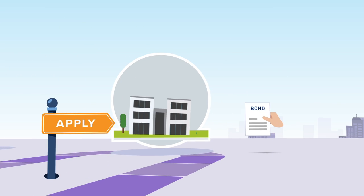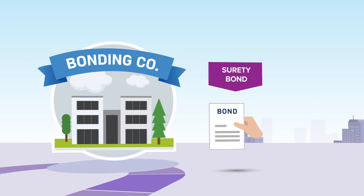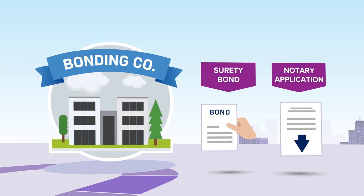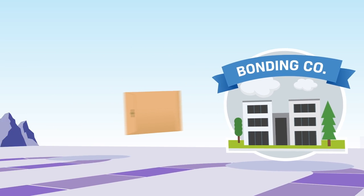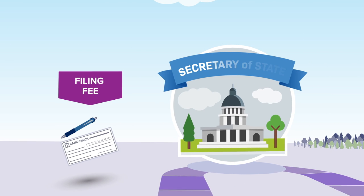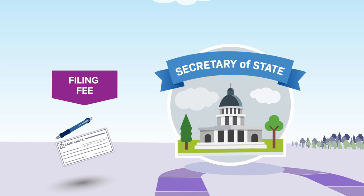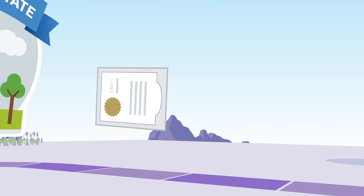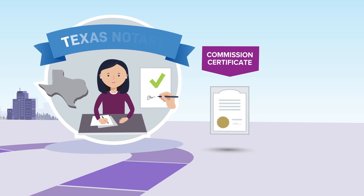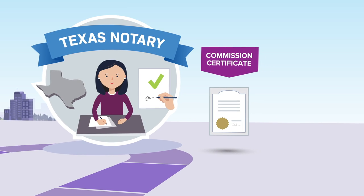First up, you'll need to buy the state required surety bond. Then you'll fill out the Texas notary application form. Next, you'll need to submit your application, proof of your bond, and the filing fee to the Texas Secretary of State. You'll get your commission certificate from the state within a few weeks. When you have the certificate, take it to a Texas notary who's already commissioned.